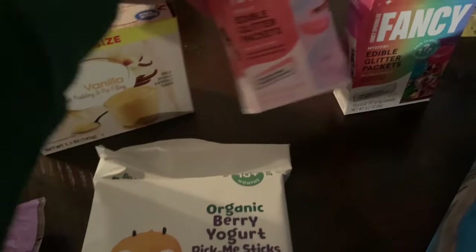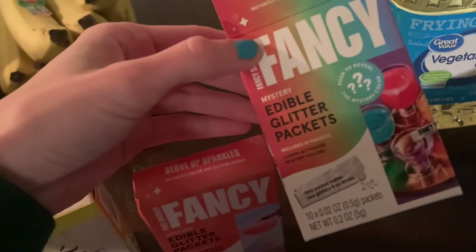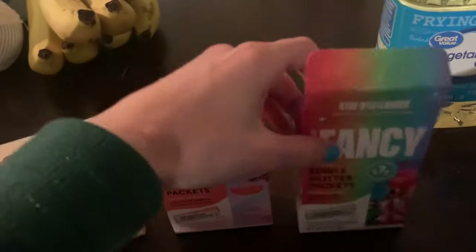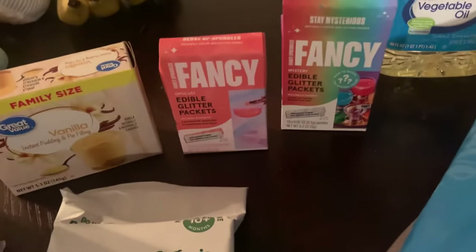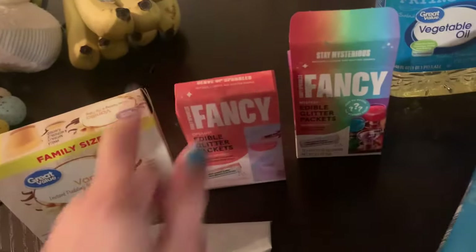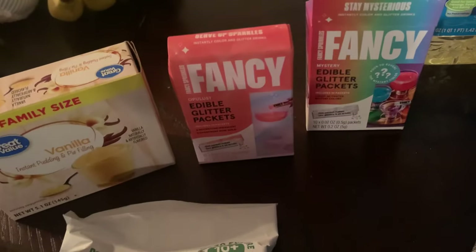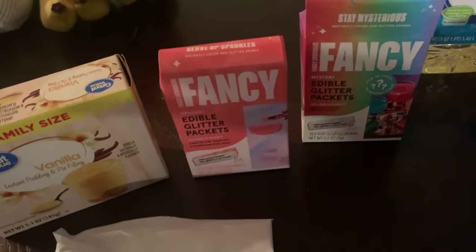These little fancy packs — they're just edible glitter. I've seen everybody on TikTok and Facebook doing these. They're like $4 and there's $10 in each. I've already used two of these — really pretty. I'm not a big drinker, but when I have family over they like to drink. So I'll make me a water or whatever I'm drinking and add some glitter to feel a little fancy. These would also be good for somebody that's a recovering addict or alcoholic who just wants to feel a little important when everybody else is drinking. They add a ton of glitter to your drink.